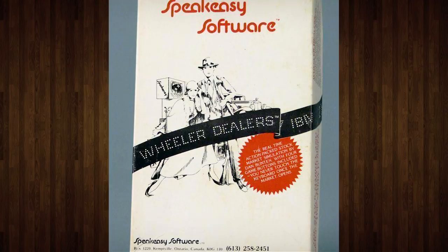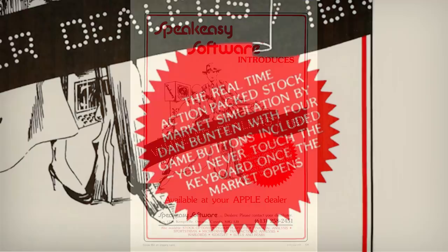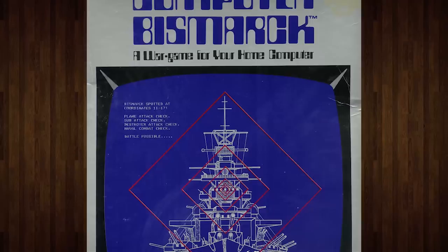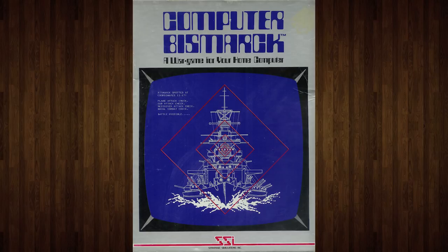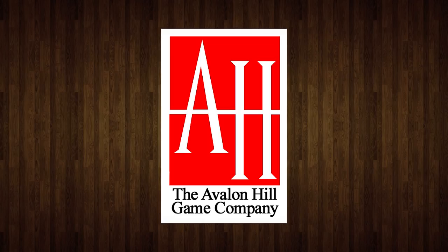While it's difficult to pin down the very first computer game sold in a cardboard box, a great example is Wheeler Dealers for the Apple II from 1978. It was distributed in a box because it came with a unique controller that let four players play at once. It only sold around 50 copies, leading to Computer Bismarck from Strategic Simulations Incorporated in 1980 being a more well-known title with early boxed commercial distribution. This was a computerized war game, so it's little wonder the package was inspired by tabletop war game publishing, like the products from Avalon Hill Games.